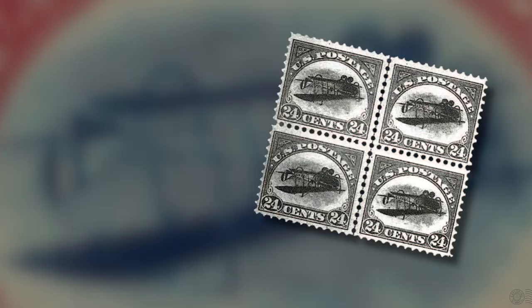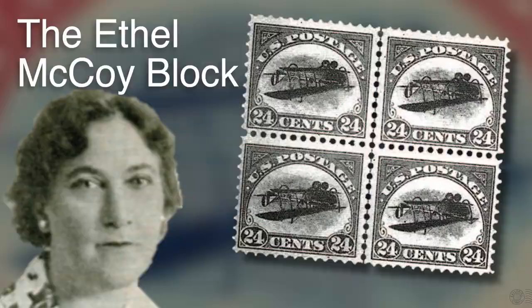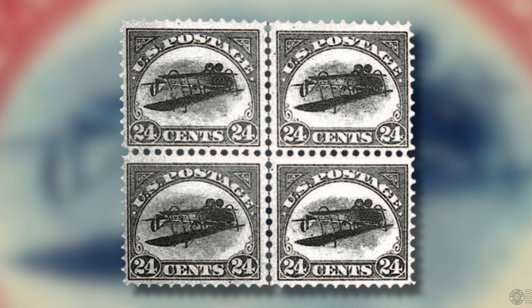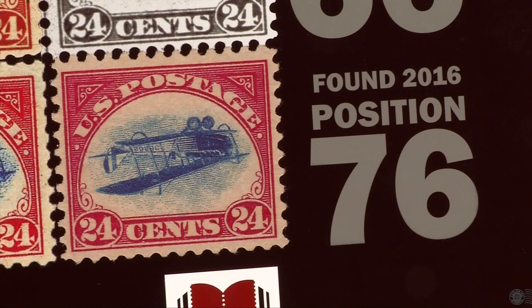One fascinating aspect of the inverted Jennys is the Ethel McCoy block — a block of four Jennys purchased for Ethel by her dying husband. They were stolen during a stamp convention in 1955. Since then, three have been found, though only retrieved after Ethel's death in 1980 — one as late as 2016. Before she died, she named the American Philatelic Research Library as the beneficiary for the missing stamps when they are found and recovered. The research library has retained one of those stamps and is the current owner, but one stamp is still missing: position number 66 — an FBI case that is still ongoing.